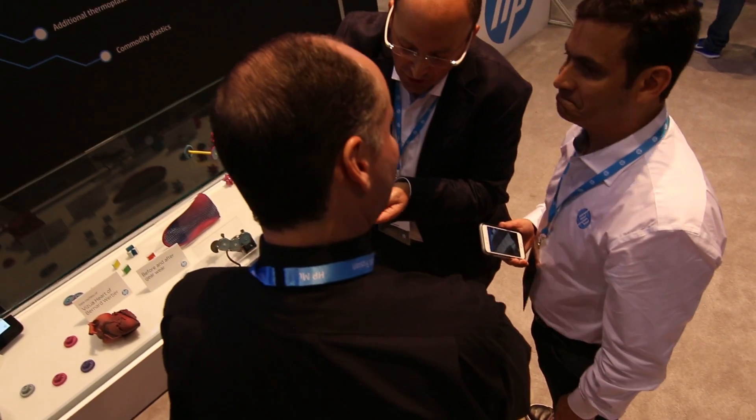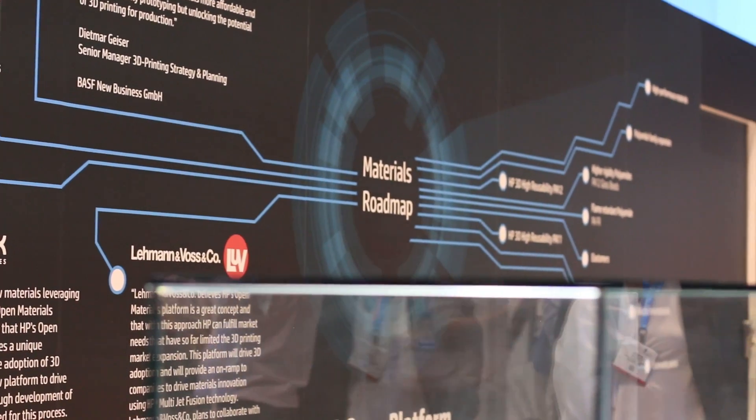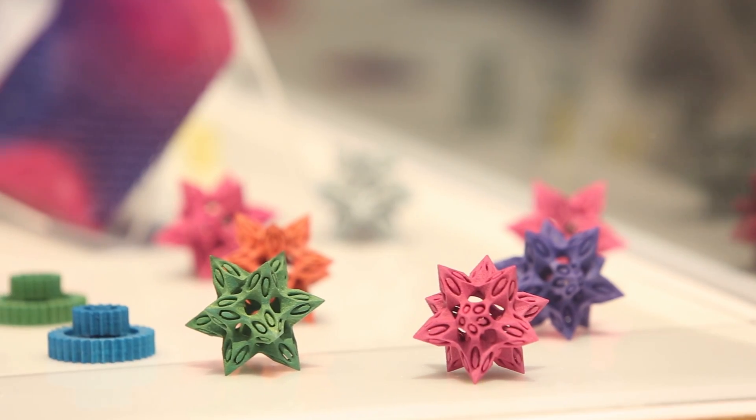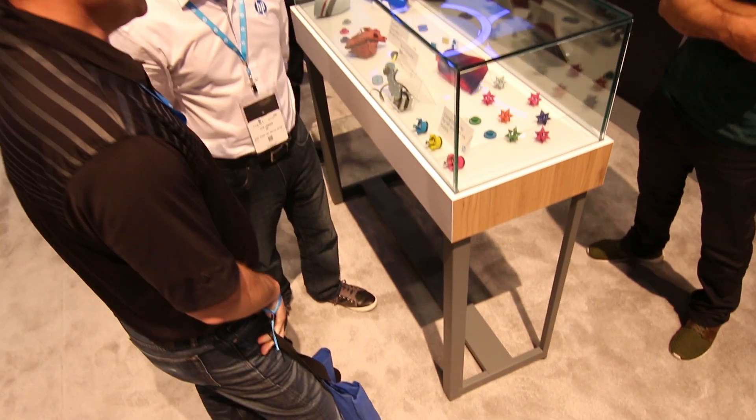Fundamentally, we believe that for 3D printing to grow, HP needs to have a collaborative approach to materials development. This is something that for us is very important — how could we drive economics, and how could we engage the main material suppliers of the world to innovate on our platforms? We are very proud to announce that we're working with Arkema, Evonik, BASF, and Lehmann & Voss. Through our open platform partners we're working to develop additional materials.